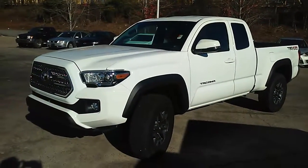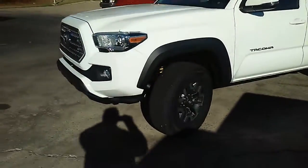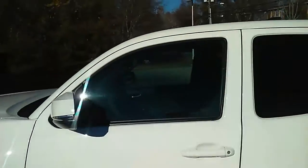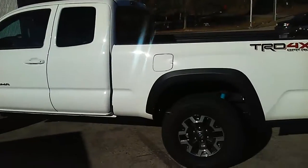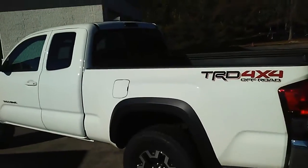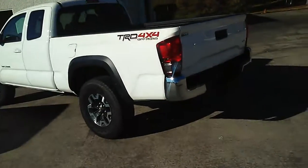Like I said, it is an access cab. It does have the TRD off-road on it. Sorry, the glare is kind of bad. There's the wheels — you can see the Bilstein shocks in there. You got the TRD four-wheel drive off-road badging on it.